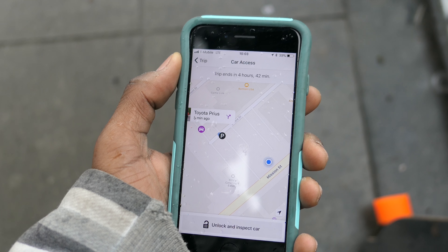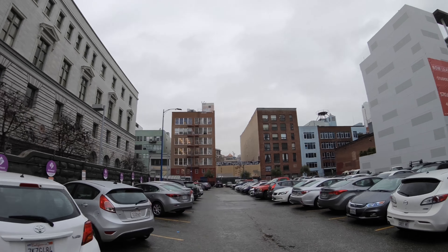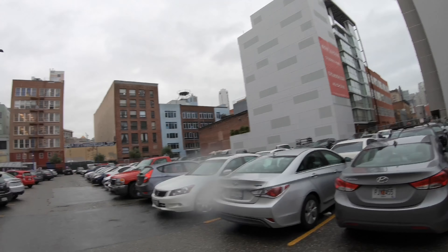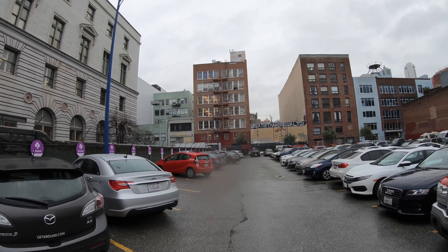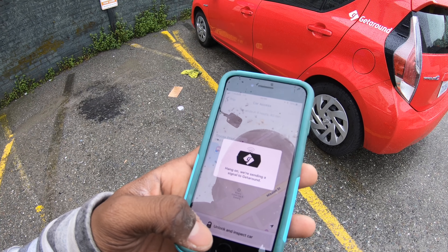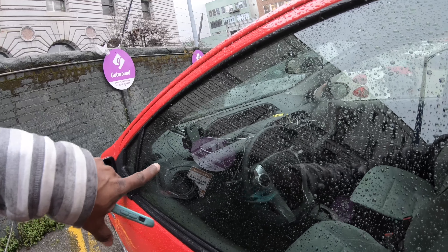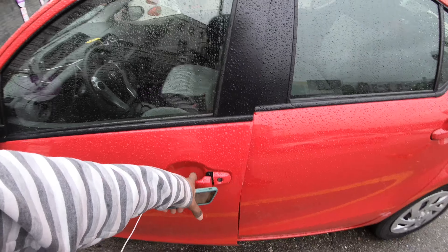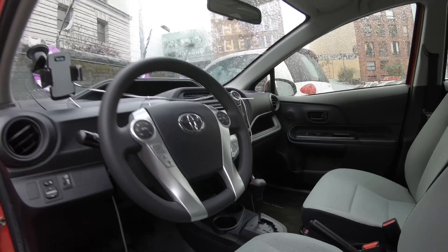I'm super close to the rental car — it's right through this parking lot. That's all the GetAround cars. Looks like there are some Maven cars on that wall over there. And my Prius is this red one right here. Cool beans. Now once you get to the car, you just hit 'unlock and inspect car.' They send a signal to the car and it unlocks. There's even a cell phone mount — I could totally use that, especially driving for Uber. Just heard the doors unlock.